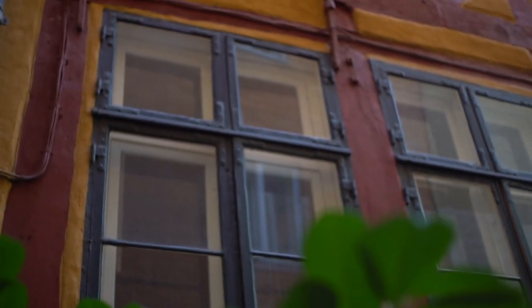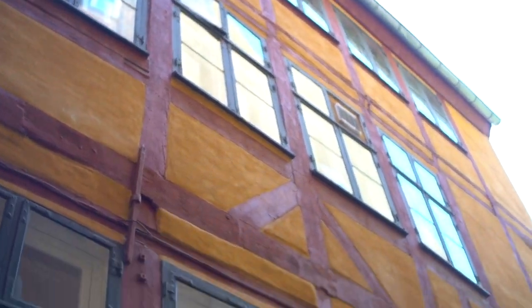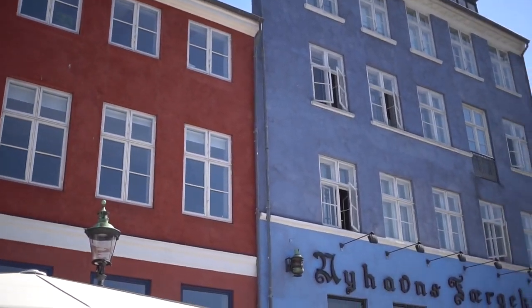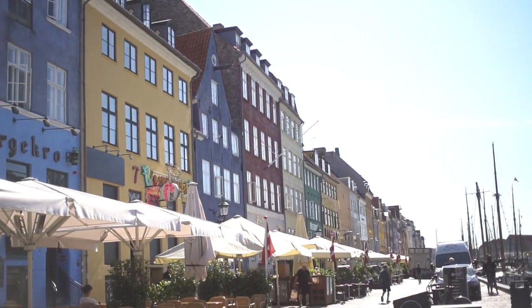Now we come back to facades overall. Why were some colors chosen over others? Well, to some extent the color of your paint was a status symbol. Colors that were made of crushed gemstones, like bright blues, were often more expensive than colors made from minerals, like dark reds or yellows.